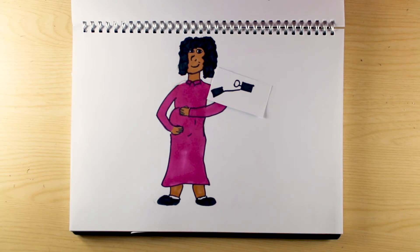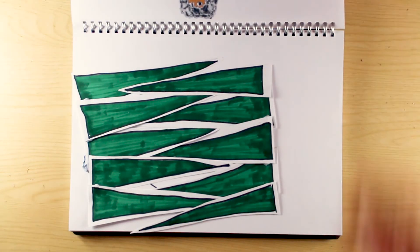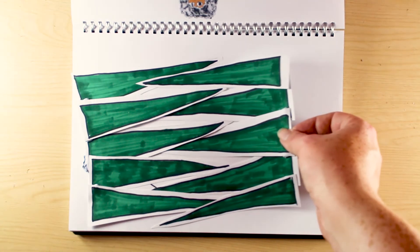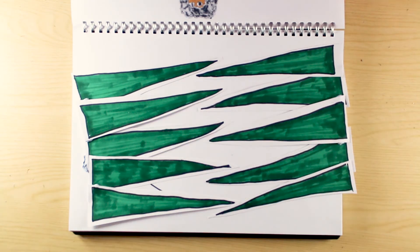Then there's the stretchy skin. After all, the growing bump has to have somewhere to go. Estrogen and relaxin enable collagen fibres to be pulled apart, and stretch marks are the result of this process happening quickly. Relaxin also affects the connective tissue between joints, in particular at the front of the pelvis. Coupled with the weight of the baby, it's hardly surprising that many expectant mums experience pelvic pain.